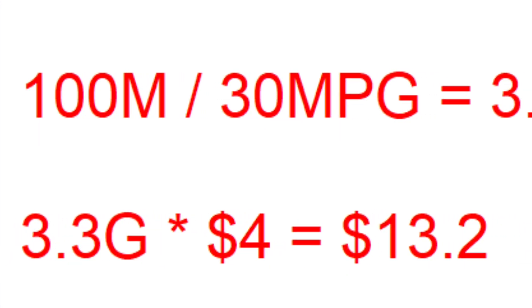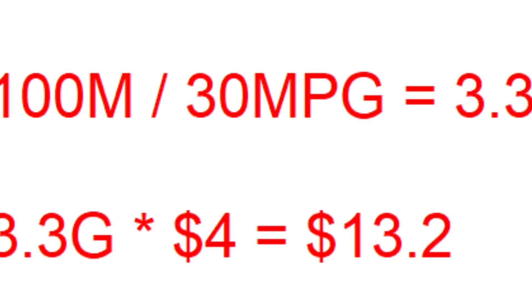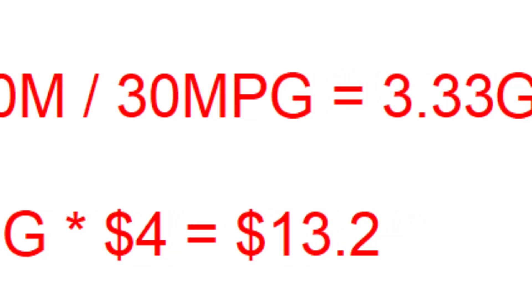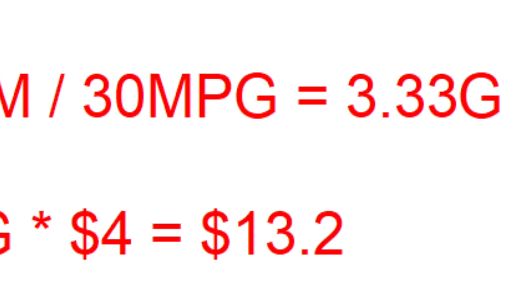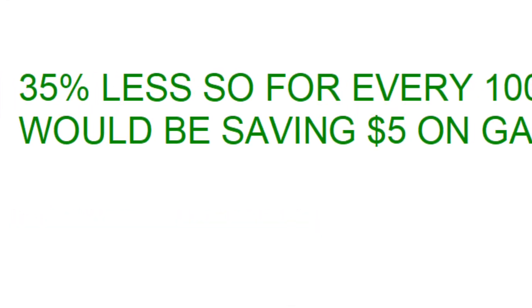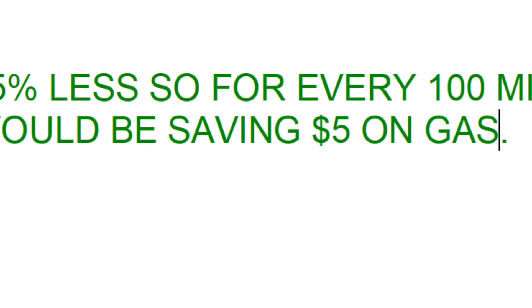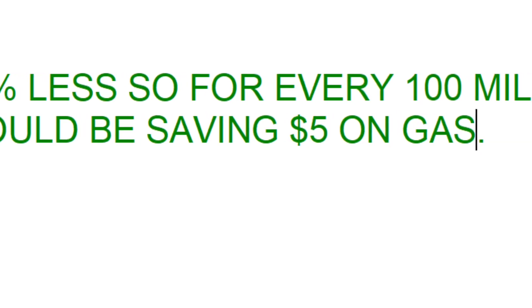If you compare that to a fossil car that gets about 30 miles per gallon and gas at $4 per gallon, it's going to cost you about $13.20 to drive 100 miles. So in this case, it comes out to be about 35% less — for every 100 miles you drive, you're going to be saving $5 on gas that you don't have to buy.